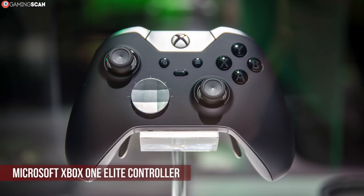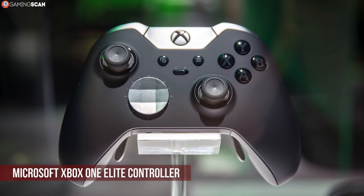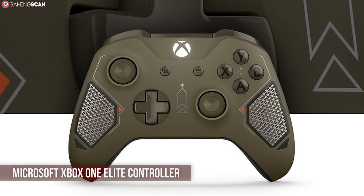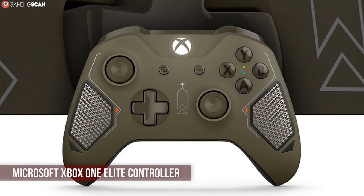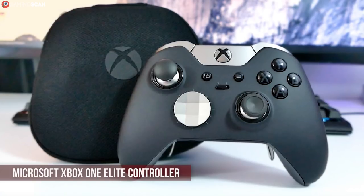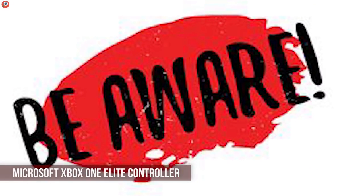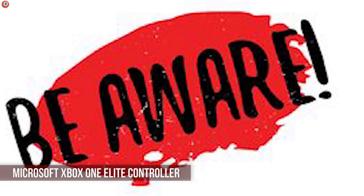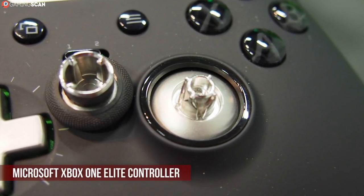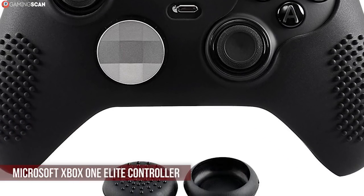The Xbox One Elite controller is just what it sounds like — an improved and more expensive version of the original. It's easily recognizable by its black and grey color scheme and metal parts. In terms of functionality, the Elite controller offers everything the original does and then some. It has swappable thumbstick and D-pad caps, allowing for further customizability and a convenient way to replace worn-out parts. Just be aware, the durability is not the best despite it costing twice as much — the bumpers and sticks in particular are likely to get damaged with prolonged use. It also has four back paddles that can all be mapped to different buttons or combinations using the official app, along with hair trigger locks.